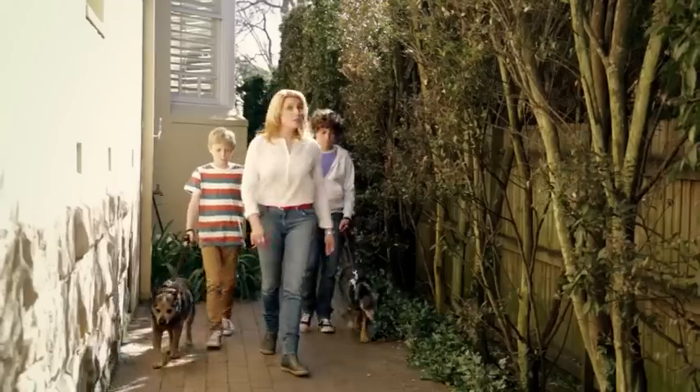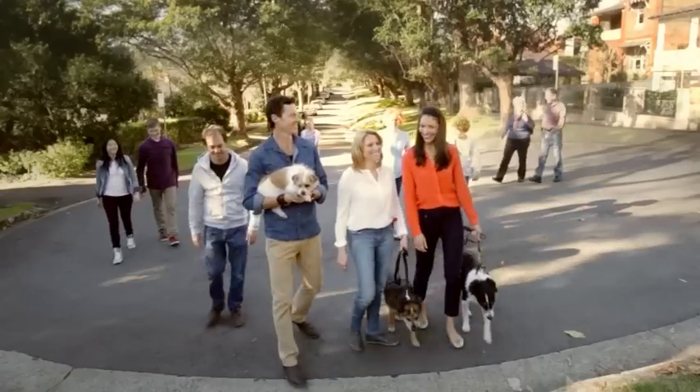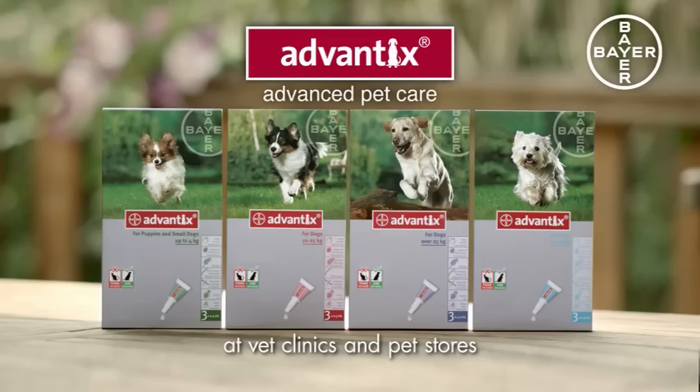So what's the best protection for dogs against fleas and deadly paralysis ticks? Advantix. Now that's advanced pet care.